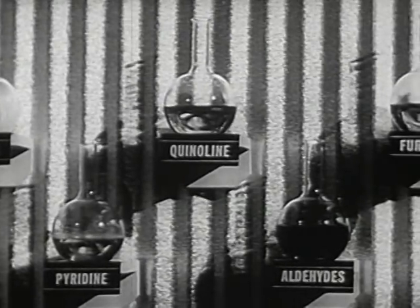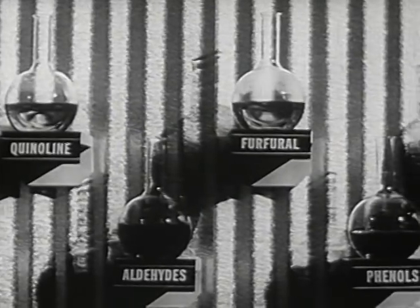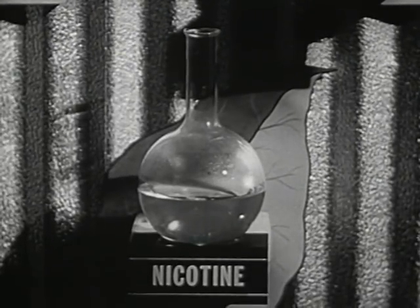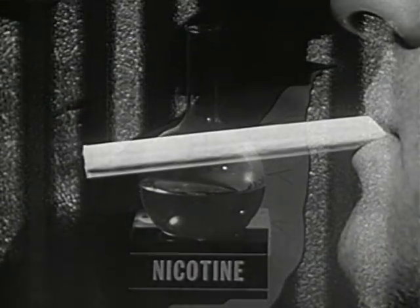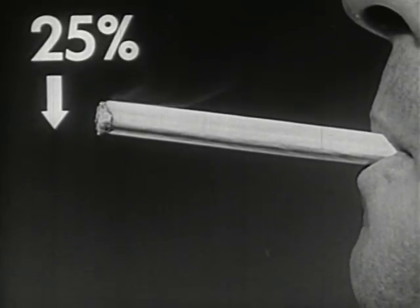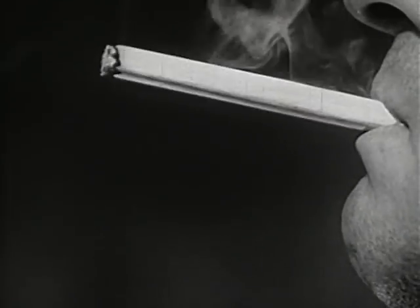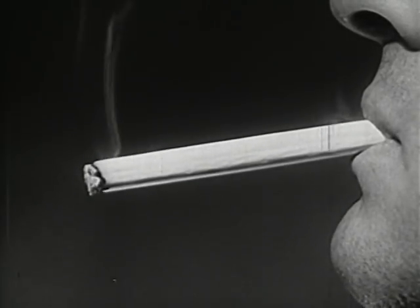All these tarry substances are the products of burning — they are not in the green tobacco leaves. But unlike tars, nicotine is found in the unburned tobacco. In smoking, some of the nicotine enters the body. When we light a cigarette, about 25% of the nicotine is destroyed chemically by fire. Behind the glowing tip, in the zone where tobacco is heated to a medium temperature, gases containing nicotine arise from the leaves.